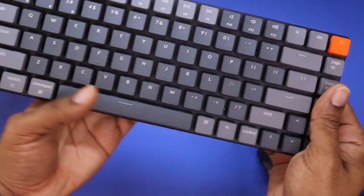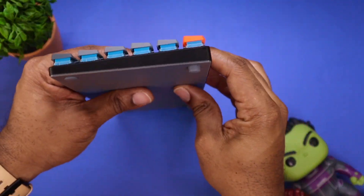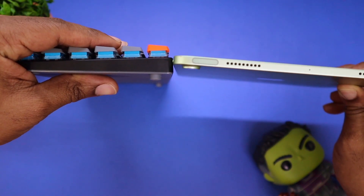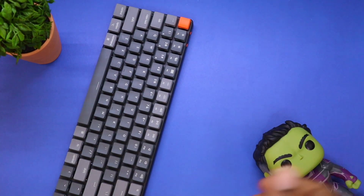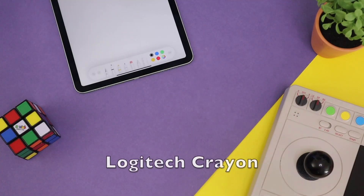The Keychron K3 has the capability to connect to three different devices and you can toggle between which ones you want. The form factor is really slim — if you put this up beside your iPad, you basically can't tell the difference. If you're looking for a super slim, super sleek keyboard, the Keychron K3 is the way to go.